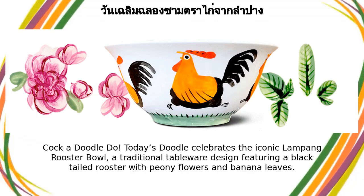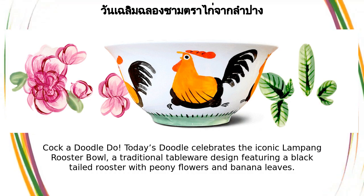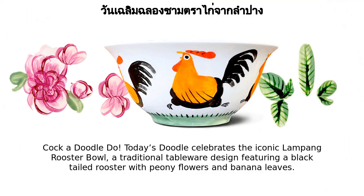Cock-a-doodle-doo! Today's doodle celebrates the iconic Lampong rooster bowl, a traditional tableware design featuring a black-tailed rooster with peony flowers and banana leaves.